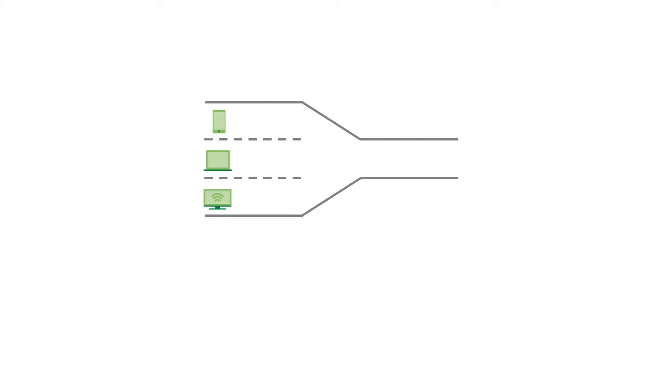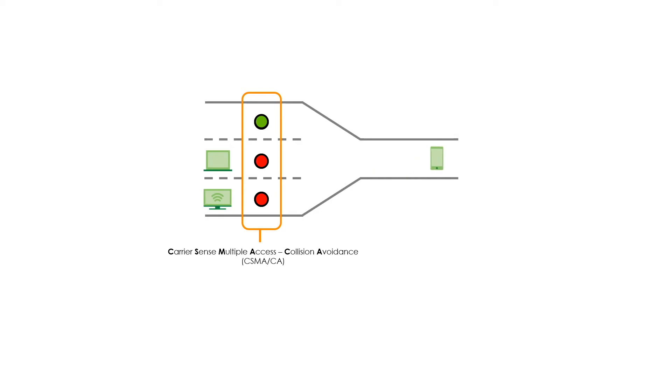In this case, we need a mechanism — like a traffic light — to ensure that everyone can access the channel smoothly without collision or accident. Therefore, a mechanism called CSMA/CA is established, which defines that data can be transmitted only when there is no traffic for a short while, making devices access the channel one by one.